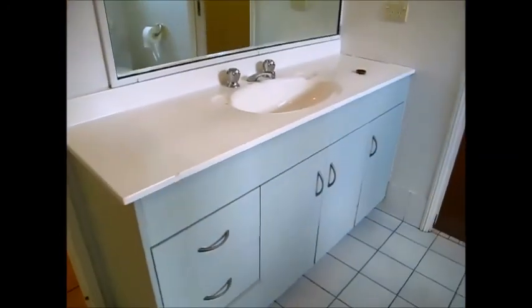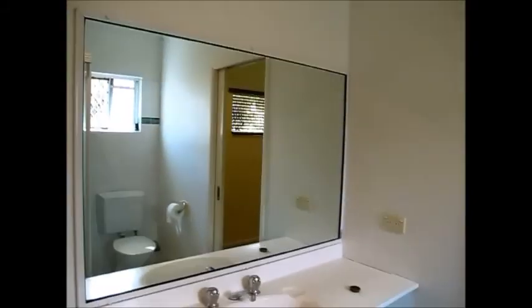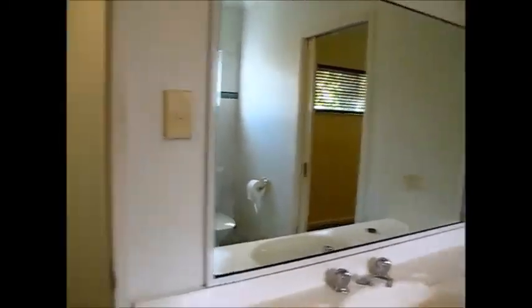This bedroom has access to the two-way bathroom, which has a big walk-in shower that has been fairly recently renovated, waterproofed and all of that. The toilet sits there as well, and there's a nice big wide vanity with more storage and a good size mirror.